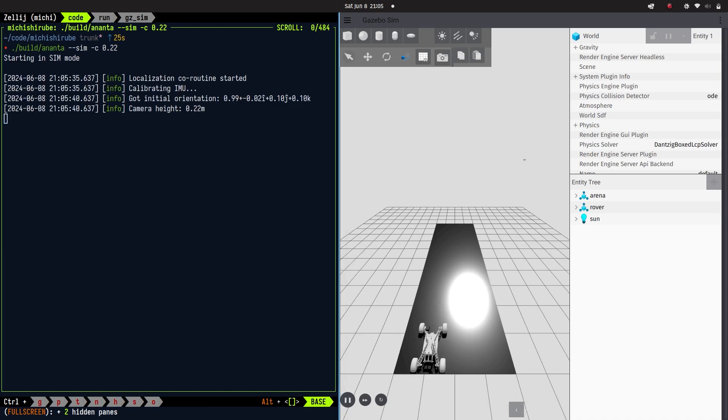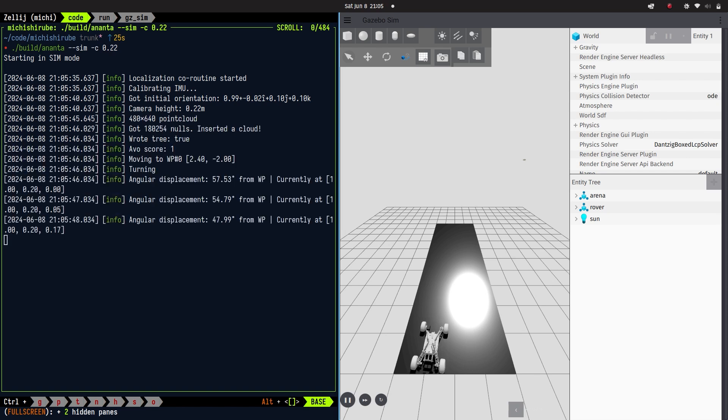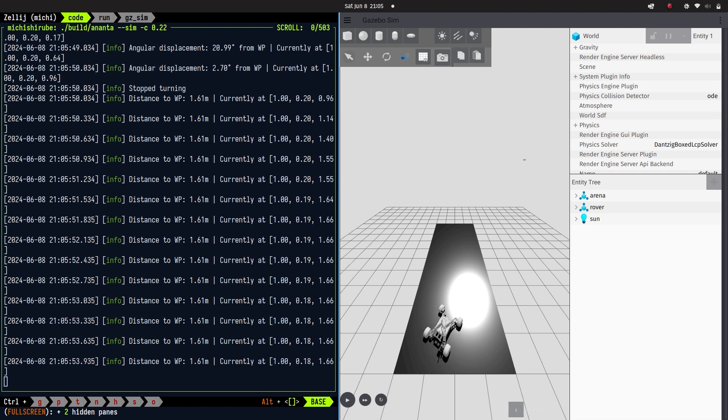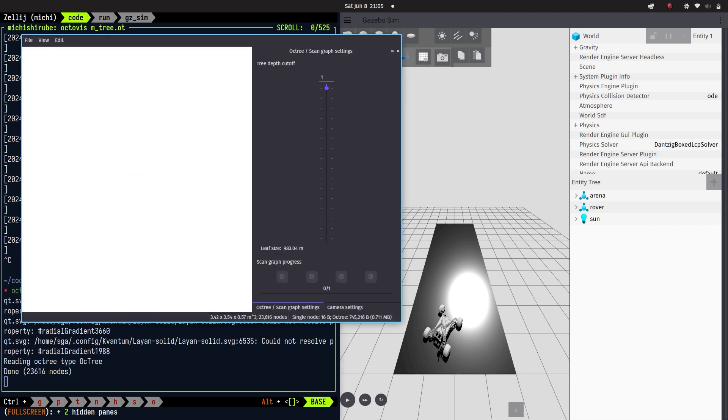Localization is achieved through an extended Kalman filter which merges odometry data from the wheel encoders, IMU data from the Intel RealSense D435i, and GNSS data. This multi-sensor approach ensures precise localization without drifting.